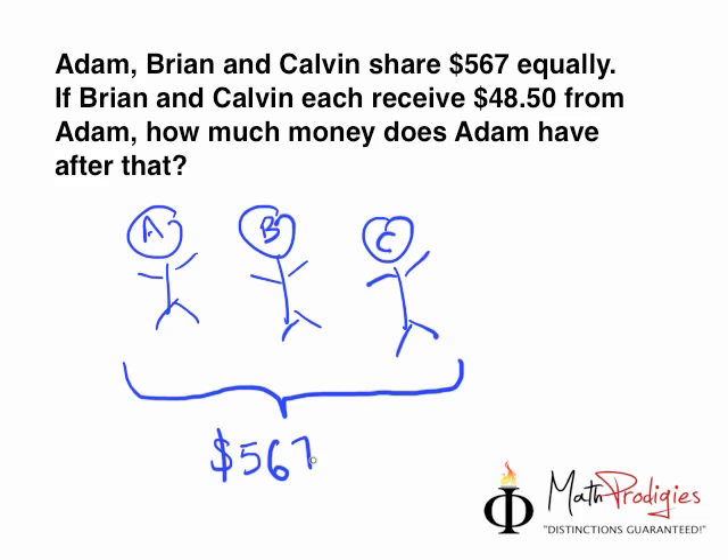Now, if Brian and Calvin each received $48.50 from Adam, that means after we've done this division, Adam actually feels he has too much money and is going to give away $48.50 to Brian and $48.50 to Calvin. So in a graphical format, after he's gotten the money, he will give $48.50 here and $48.50 here. The question is: how much money does Adam have after giving away this amount?